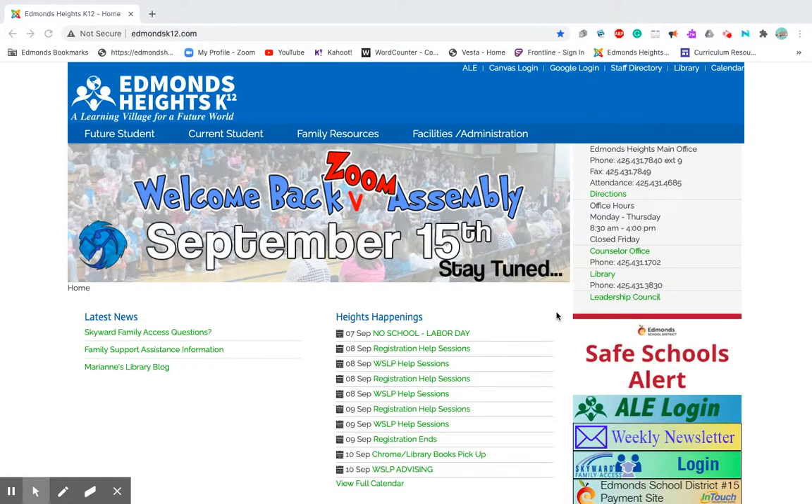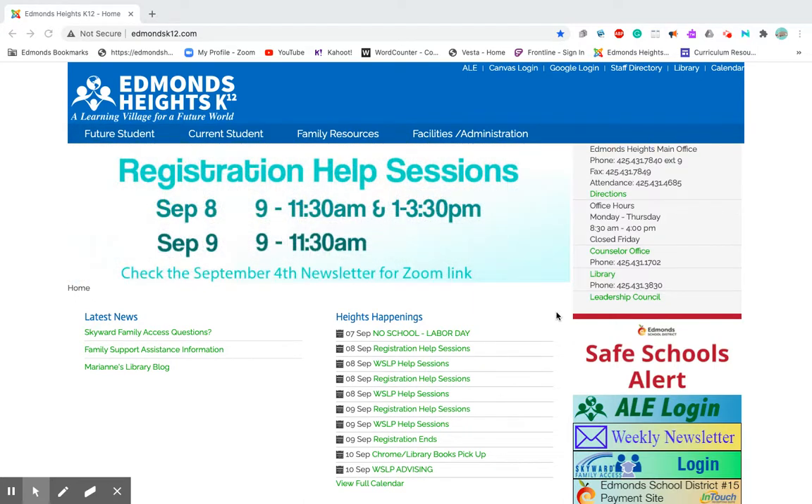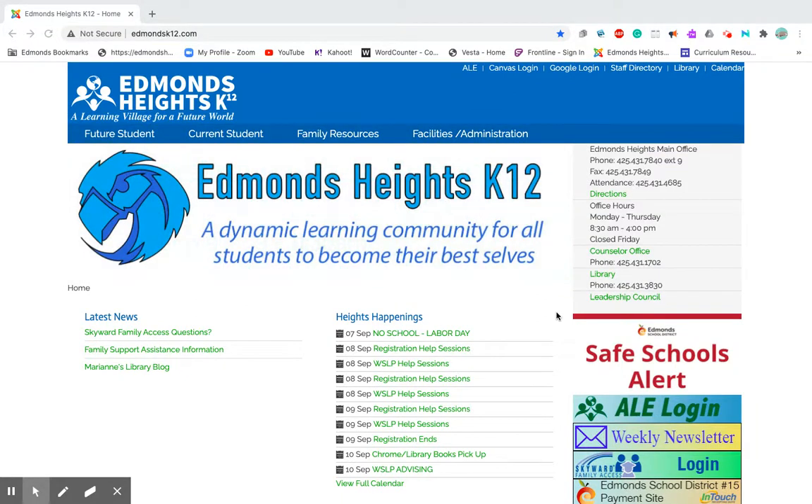I am making this video so that you can feel a little more comfortable with the Edmonds Heights K-12 website. I'm learning lots of cool things that are in here and I wanted to share those with you.